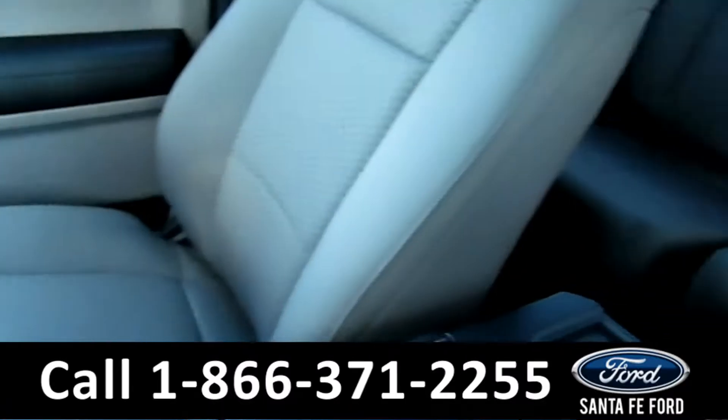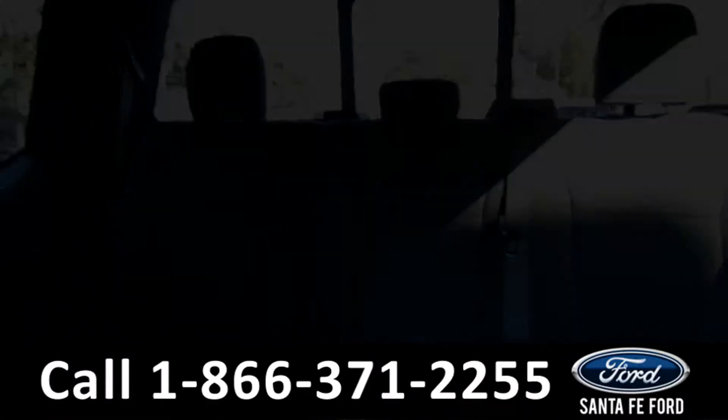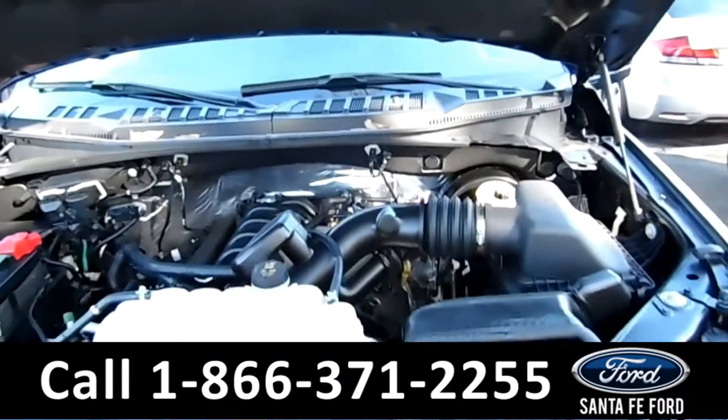Now, let's take a look at the back. And under the hood, we have a 5.0 liter V8 engine.